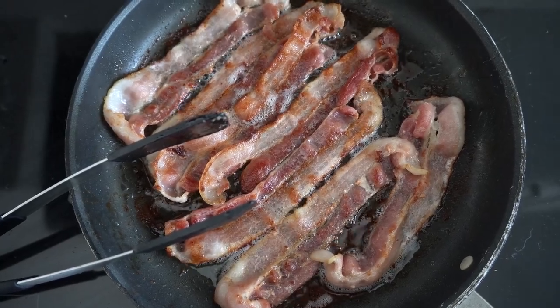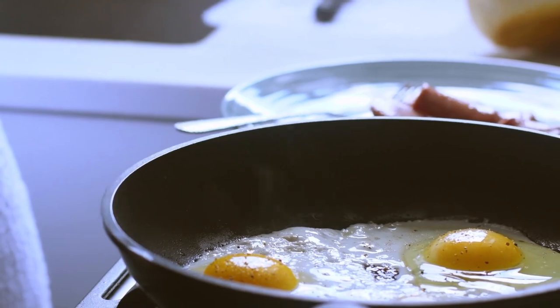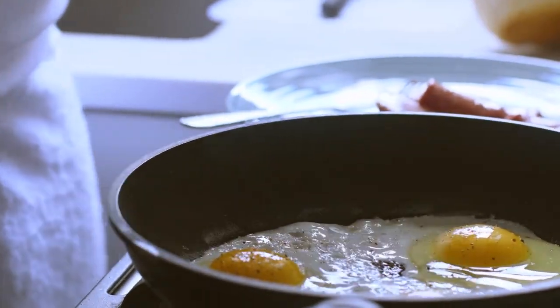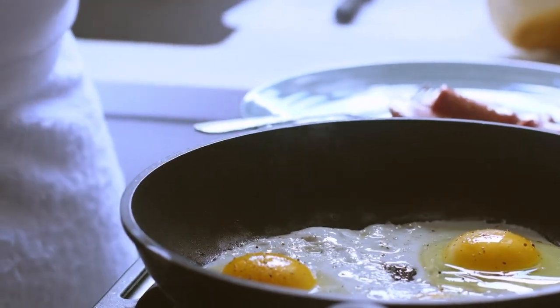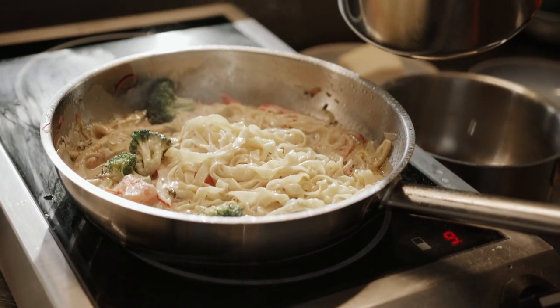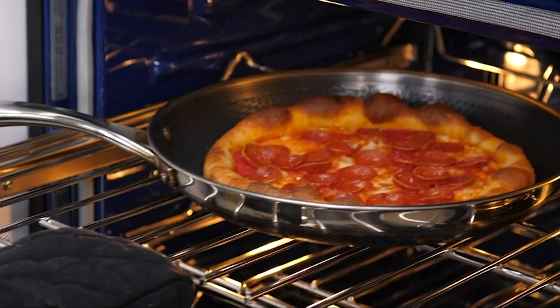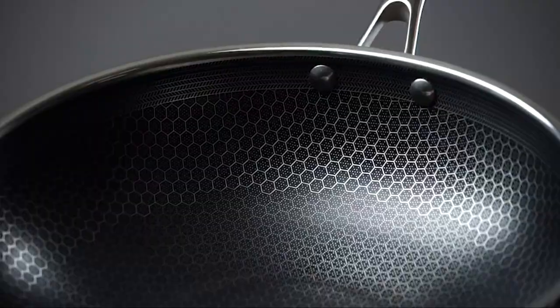Frying pans are a category of their own. From a cast iron skillet for frying the meat you foraged while camping to a non-stick pan for a sunny side up on your first morning in the dorm, the list can go on. You even have a slew of units that can go inside the oven and some that can go under the broiler. In this video, we are rounding up the five best options that many kitchen enthusiasts trust.